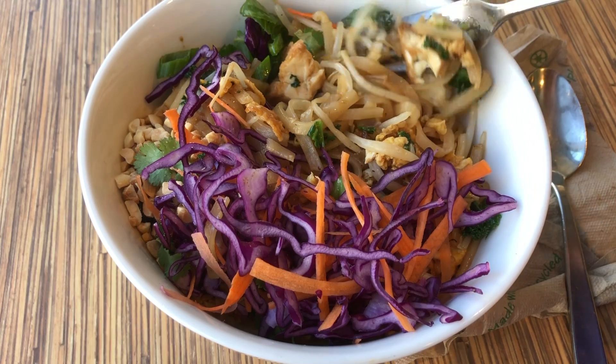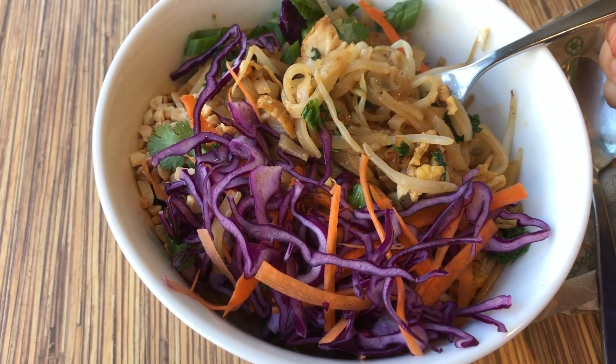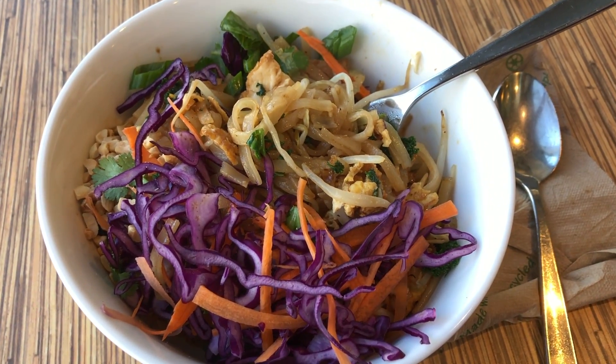Here's my pad thai noodle lunch. I really like the crispy salad on top.